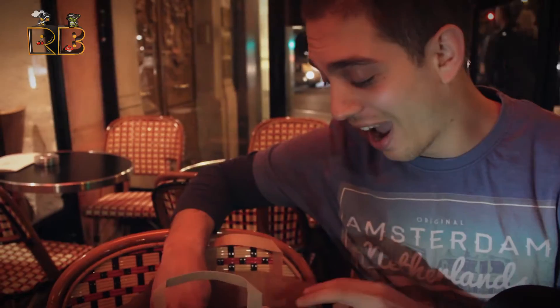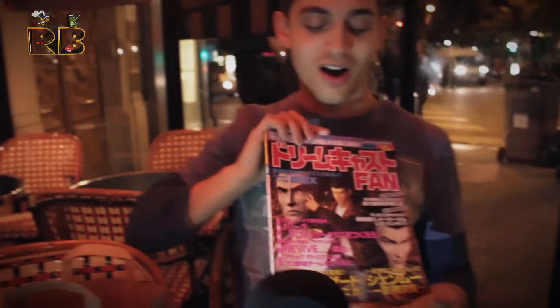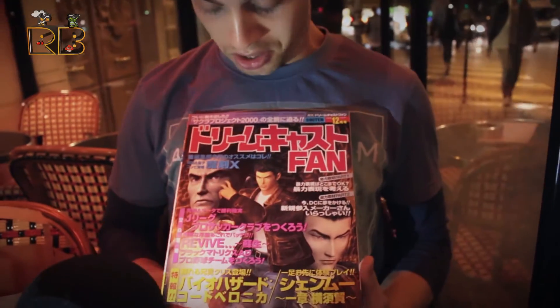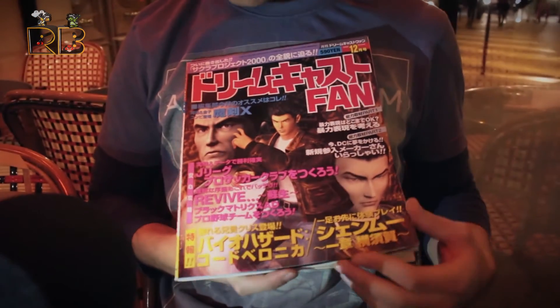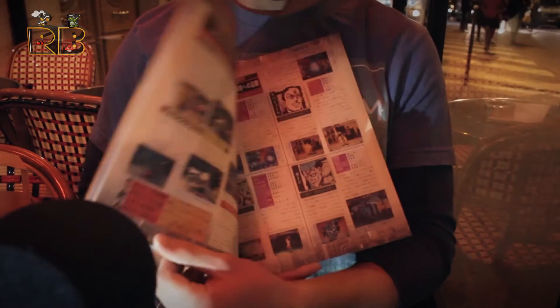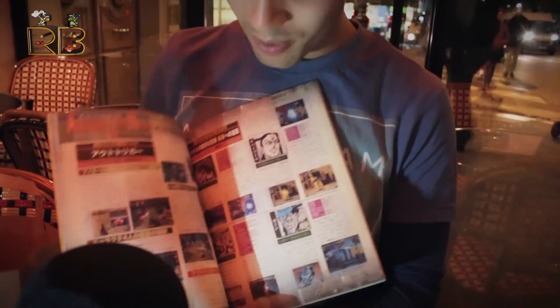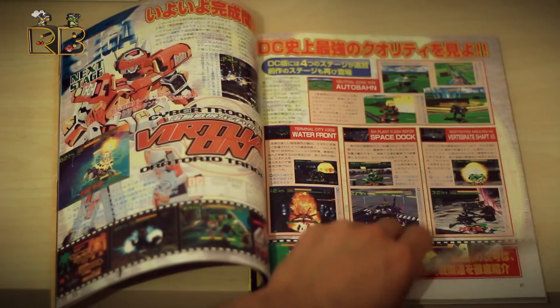The last thing in the bag is an original Japanese magazine — of Shenmue — with all the news that came out about it when it first came out. And this is just incredible. Obviously we can't read any of it, but the pages — oh my — this is straight from Japan.